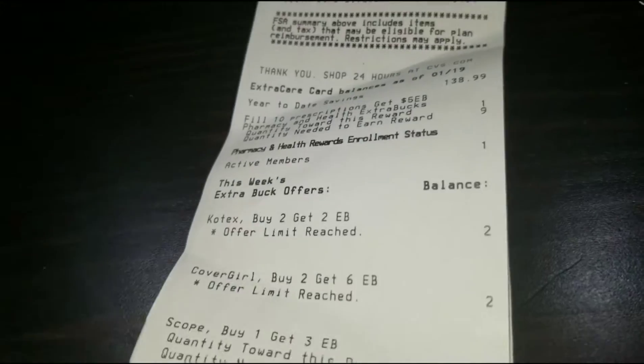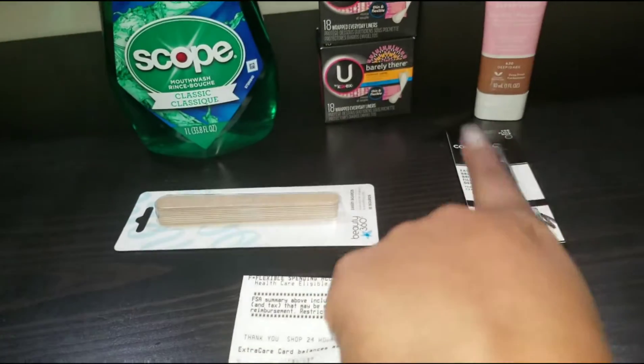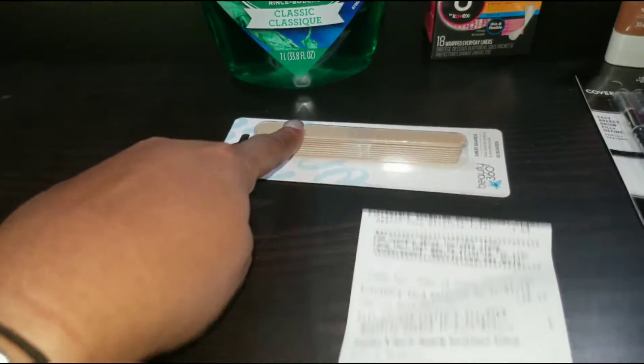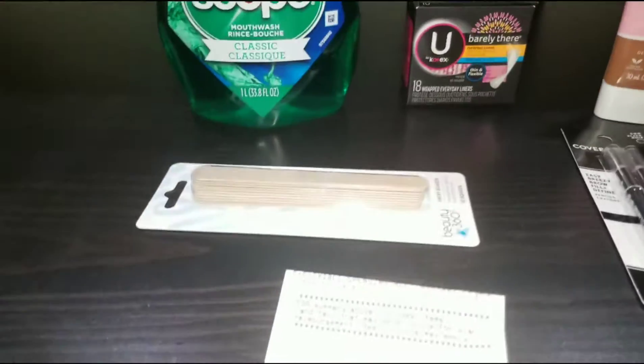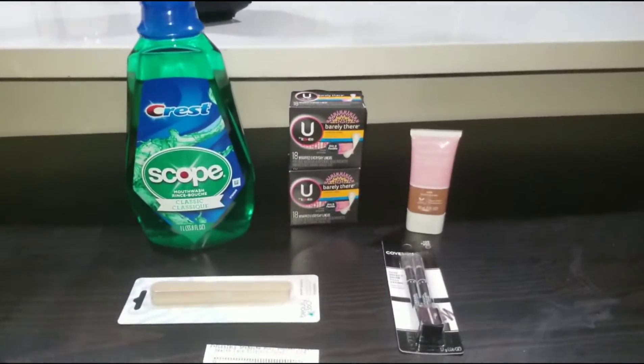I used $10 extra bucks. I got $2 back for the Kotex liners, $6 back from the makeup — so that's $8. This item was just 89 cents, which I thought was a really good deal. And then I got $3 back from the Crest Scope. So six, seven, eight, nine, ten, eleven — I spent $10 and got $11 back. So let's go to transaction number two.